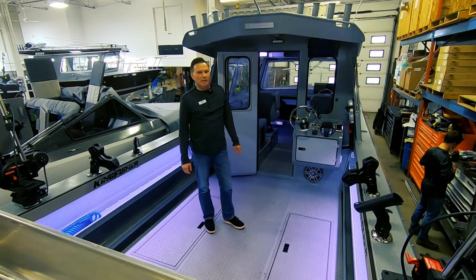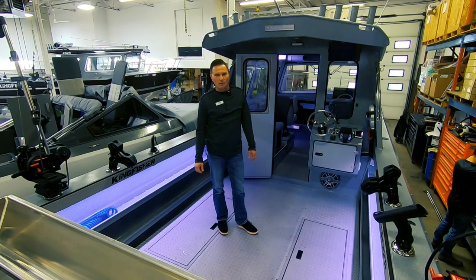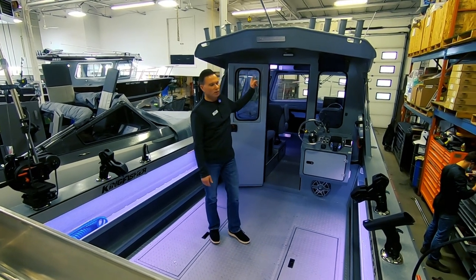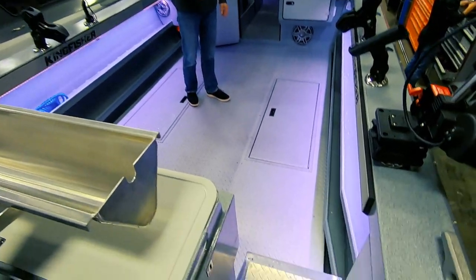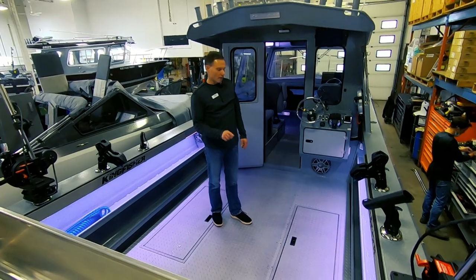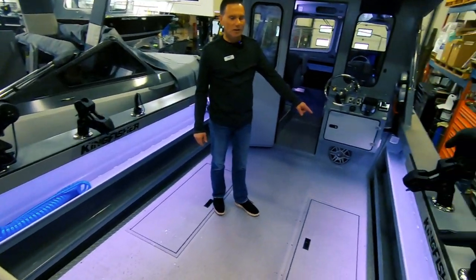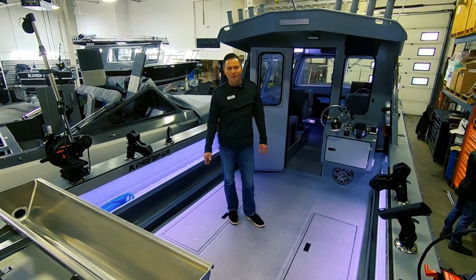Standing on the aft deck of the 28-25, this is going to be virtually identical to the 24-25 that we did, so you can refer to that video for more details. It's got basically the same door, the same roof overhang that we talked about there. It's got the walk-through step, which is a unique feature, and as far as the easy-clean floor, the fish holding tanks, the easy-clean pump-outs, and the trays — all that was discussed in detail on the 24-25 video.